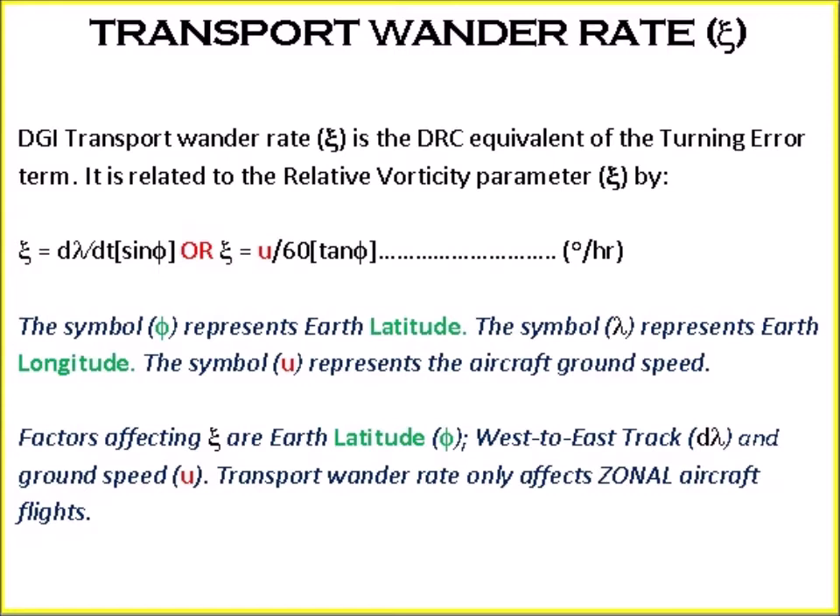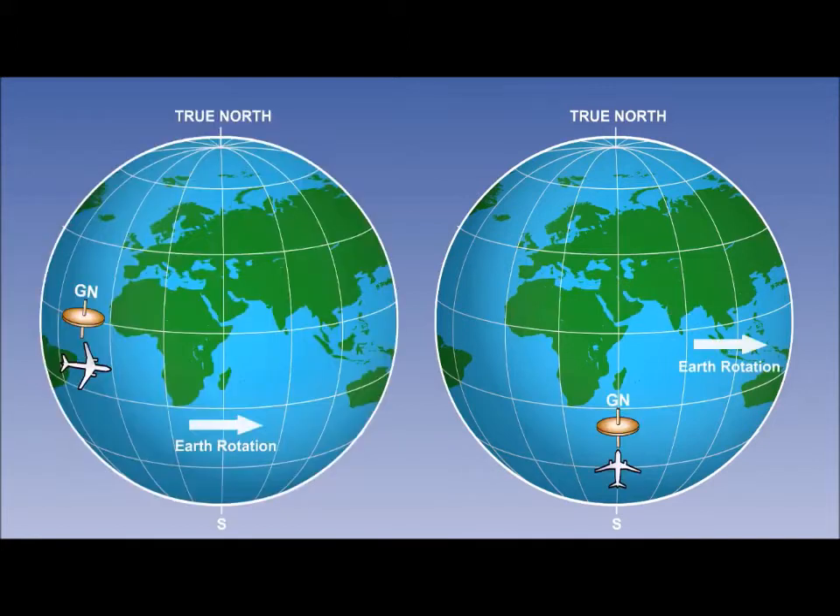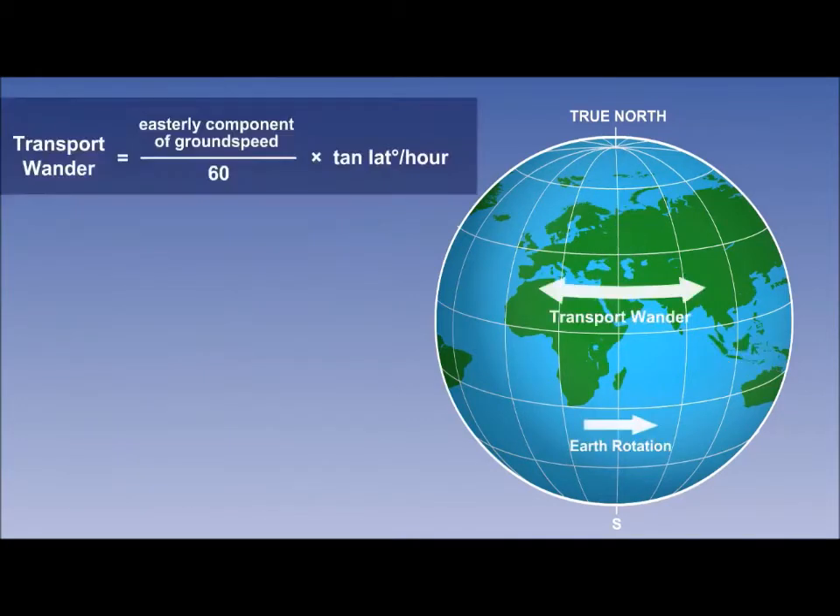Transport wonder rate only affects aircraft on east-west flights. Note that transport wonder occurs when the gyro is transported in an easterly or westerly direction across the earth at latitudes other than the equator. At the equator, transport wonder will be zero. It will also not occur on flights along a north-south meridian. The formula for transport wonder equals the easterly component of ground speed divided by 60, times the tan of the latitude, in degrees per hour. In the northern hemisphere, transport wonder is designated minus in an easterly direction and positive in a westerly direction.